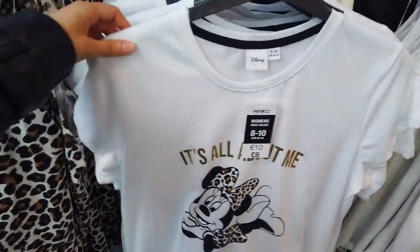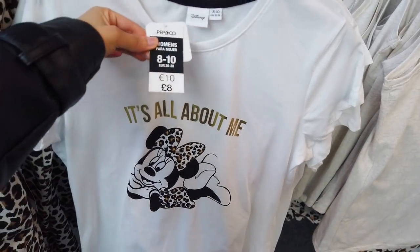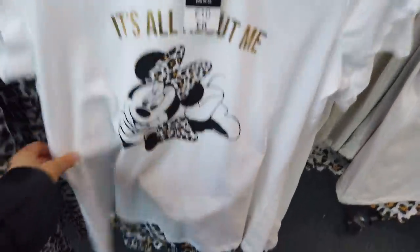Just spotted these PJs and I knew I had to film it because it's Disney and I know a lot of people would love this. What a great price — £8 — and it comes with some shorts as well.